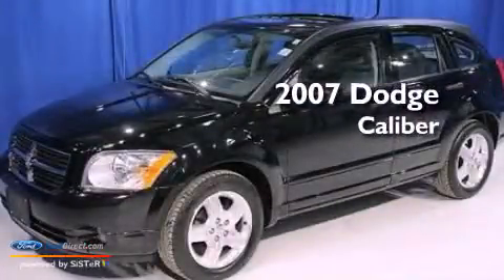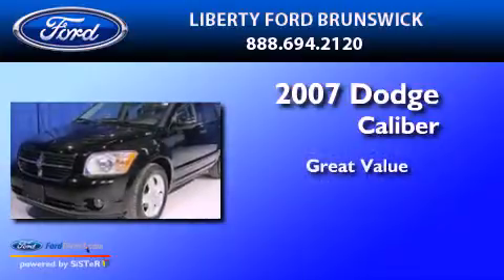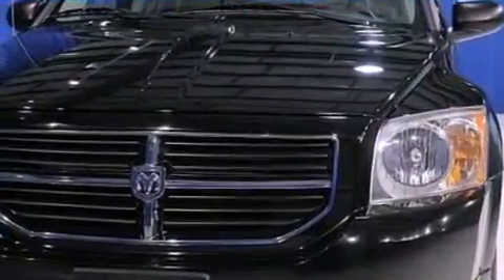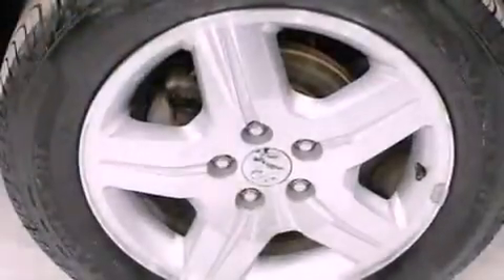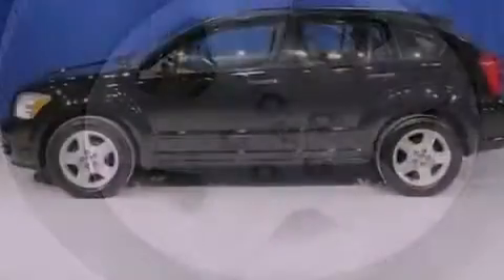This is a 2007 Dodge Caliber. All of the following features are included: a multi-link rear suspension, air conditioning, full power accessories, a CD player, and a four wheel independent suspension.